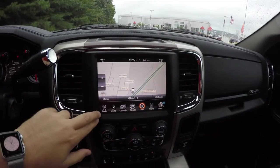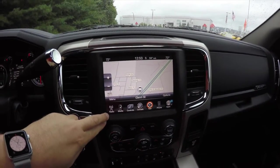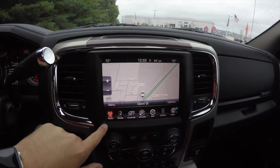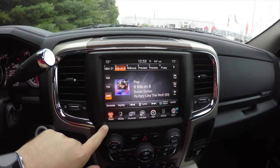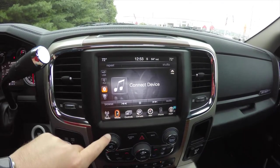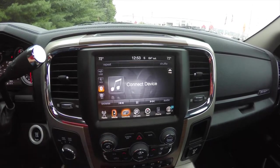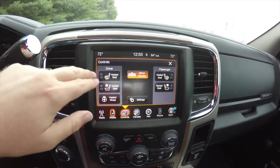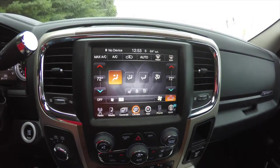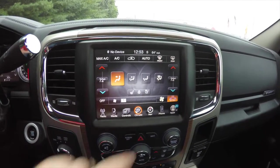Moving down the center stack, you have an 8.4-inch touchscreen display with the Garmin-based navigation system. You've also got AM/FM with SiriusXM satellite radio, Bluetooth media, auxiliary input jack, USB port, and controls for heated seats, ventilated seats, heated steering wheel, and dual-zone automatic climate control.